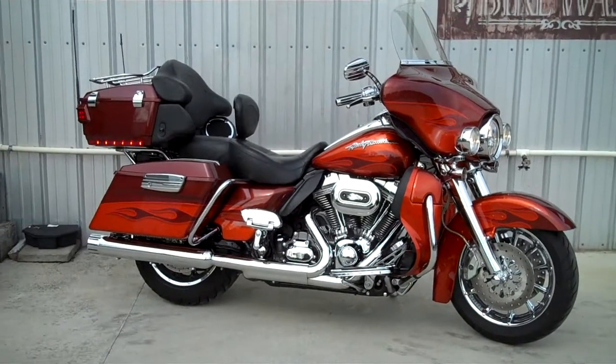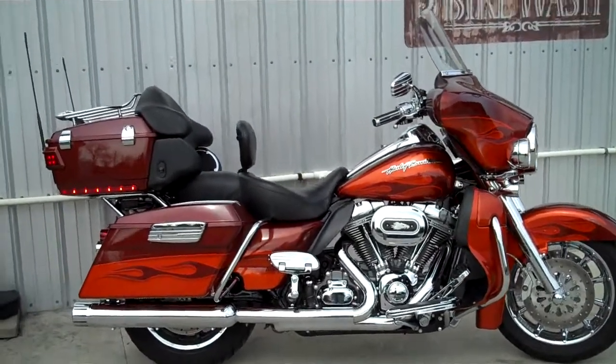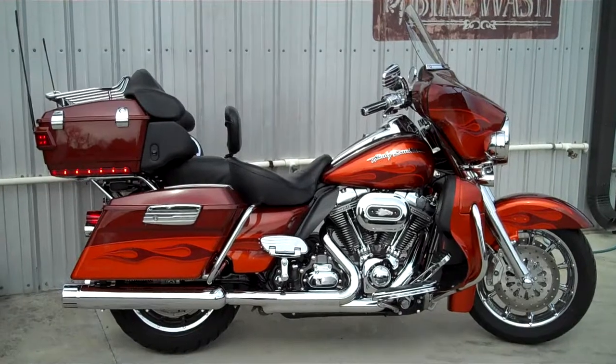So why don't you come on out and check out this 2010 Screamin' Eagle Ultra Classic and ride it home today — it can be yours. We're at Smoky Mountain Harley-Davidson in Maryville, Tennessee, the rider's destination. Come on in and ask for Jay.